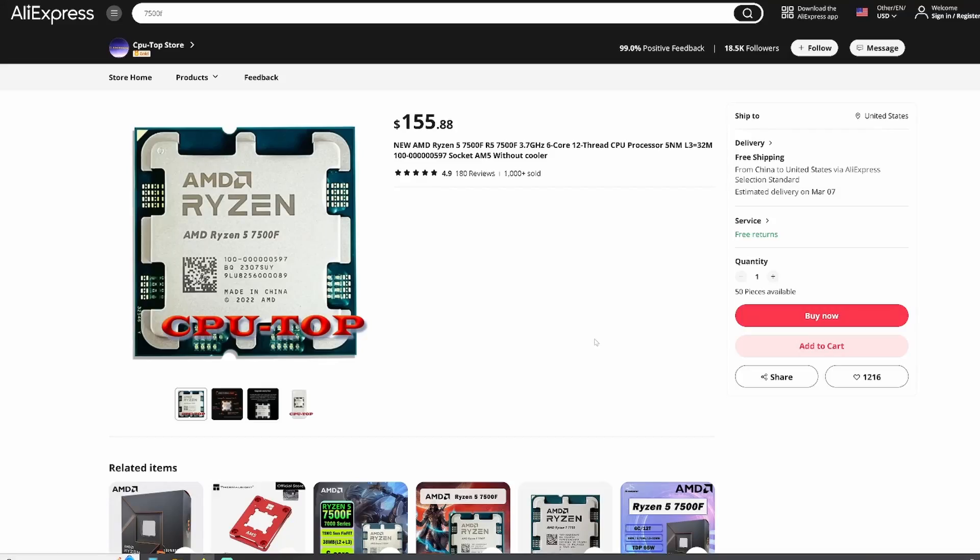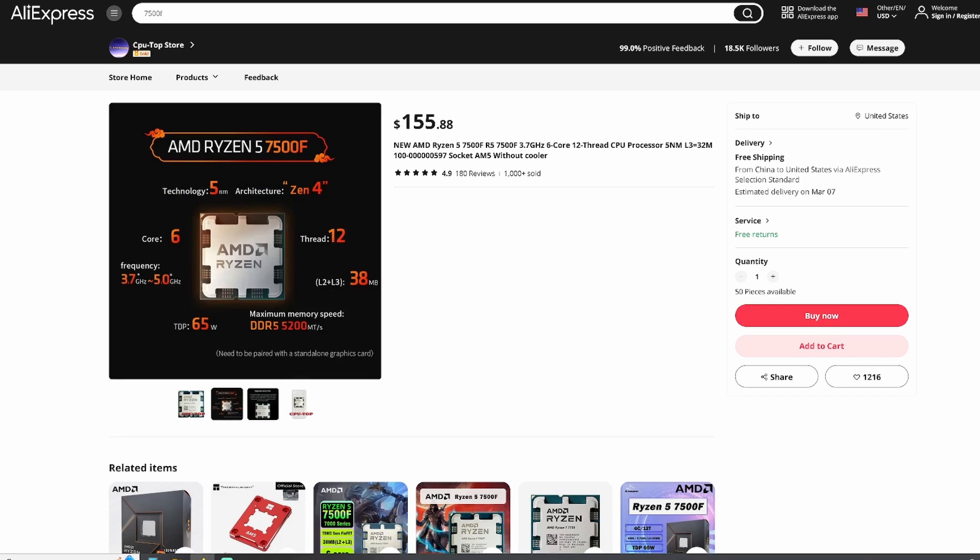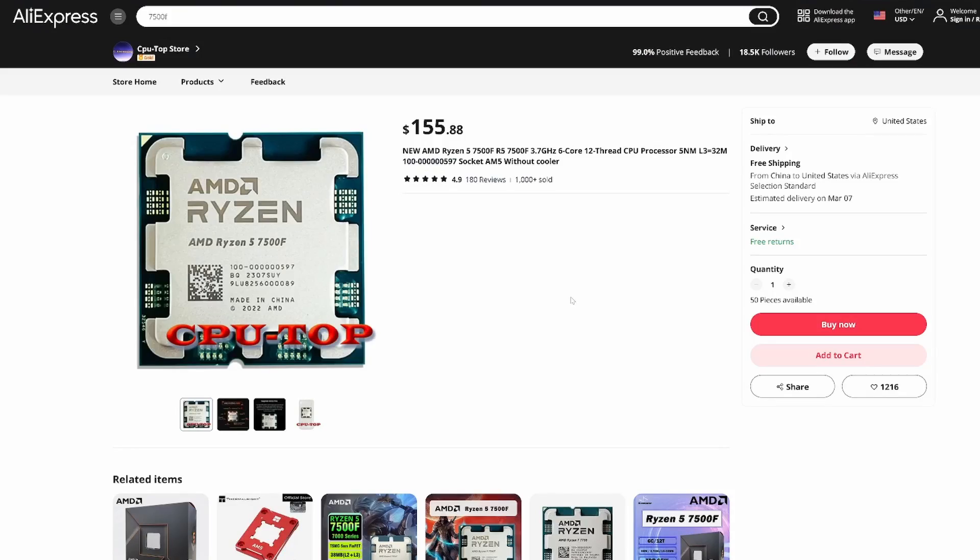The processor I decided to go with is the Ryzen 5 7500F. It's got six cores and 12 threads with a boost clock of 5 gigahertz. It also has a TDP of 65 watts, which is why it comes with the Wraith Stealth CPU cooler in the box. This CPU is only available in the Chinese marketplace, so for the rest of the world, if you want to purchase this CPU, you'll have to swing over to AliExpress. AliExpress is an online retail service based in China, kind of like Amazon.